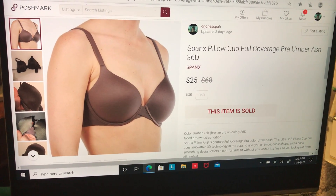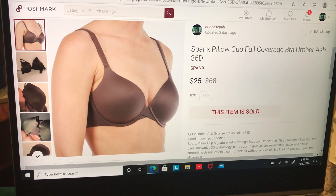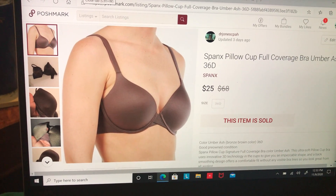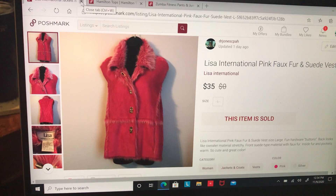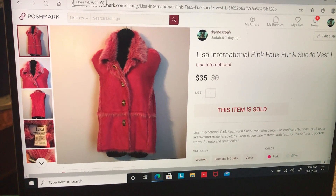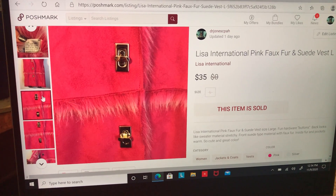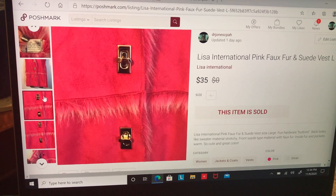Oh my god, I love this vest — as I always say, if I could have kept it I would have. This is a Lisa International pink faux fur and suede vest, size large. It was so pretty and had these really cool toggle buttons on the front. This actually sold full price for $35, took 51 days to sell, and after fees and cost of goods I made $26.80.